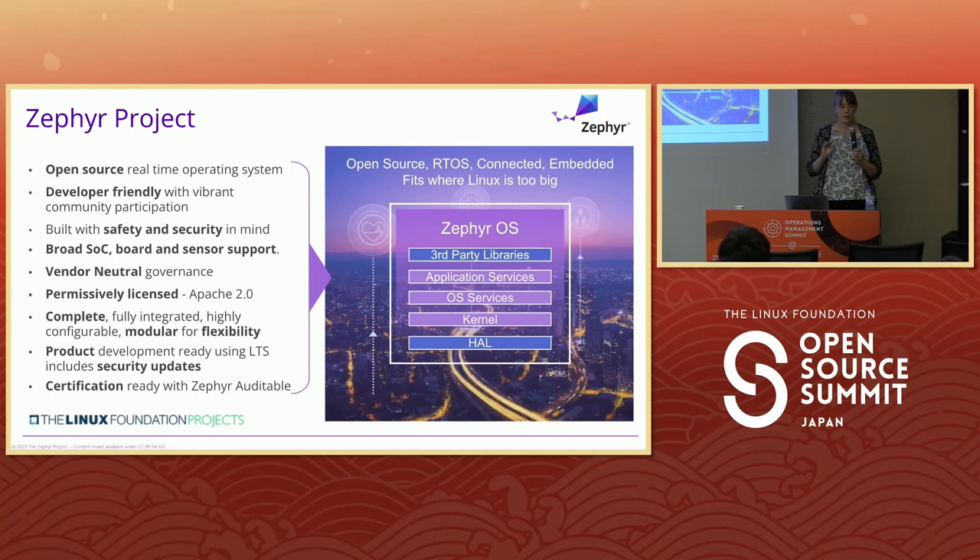Zephyr is an open source RTOS. We started the project aiming to achieve safety and security, wanted a wide range of hardware enabled, and wanted to be under neutral governance with a license people were comfortable integrating into products. It's very modular — for an embedded RTOS you can get down to about 15K, and you bring in exactly what you need via device tree. We knew right from the start we wanted to go after certifications.